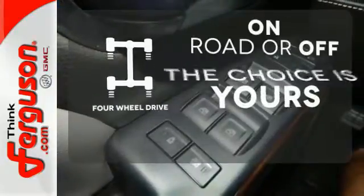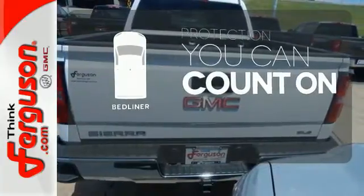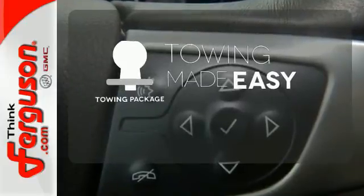Four-wheel drive provides extra traction when you need it. The bed liner protects your truck so you can focus on getting the job done. The towing package is a must-have for anyone on the job.